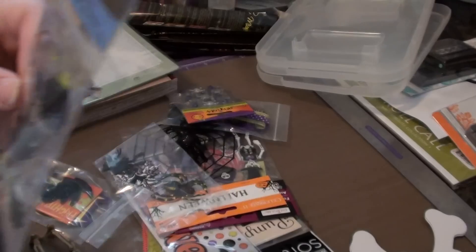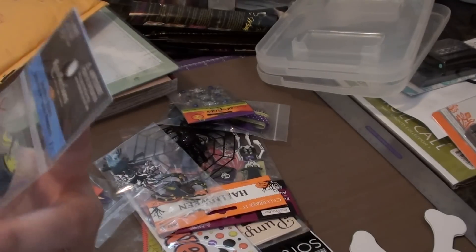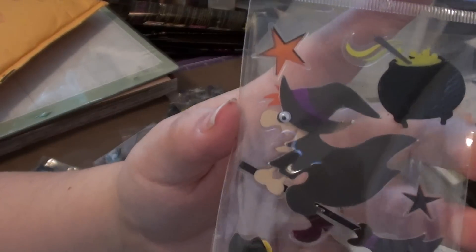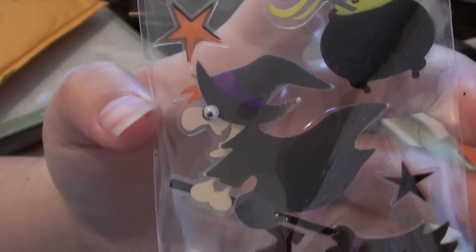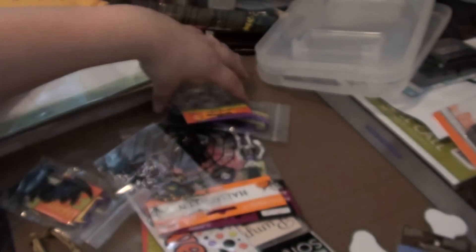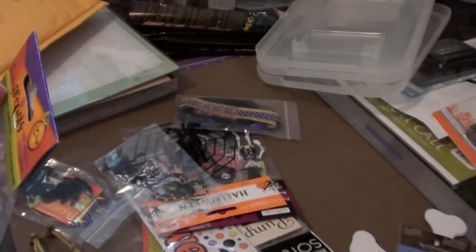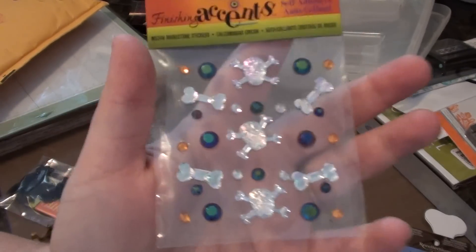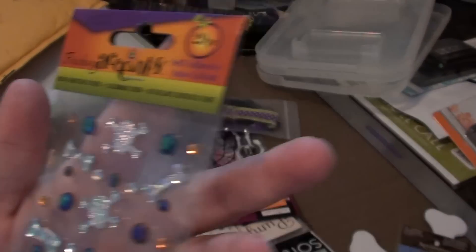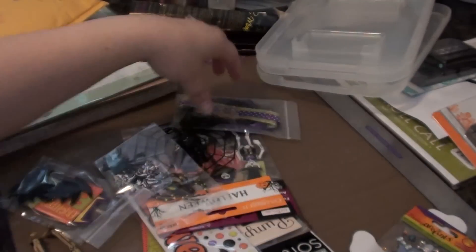Then she sent me some Recollections Halloween stickers. That's really cute — a little eye on the witch moves around. Very cute. And then she sent me these Finishing Accents little bling by Derice. Really, really cute.